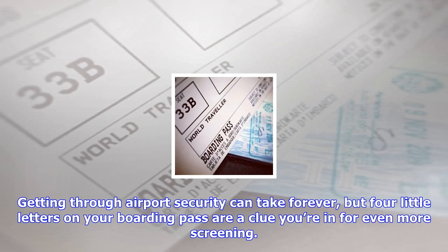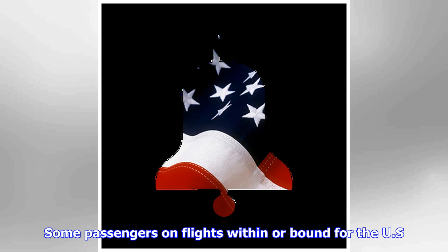Getting through airport security can take forever, but four little letters on your boarding pass are a clue you're in for even more screening. Some passengers on flights within or bound for the U.S. may find SSSS printed on their boarding passes, Business Insider pointed out this week.